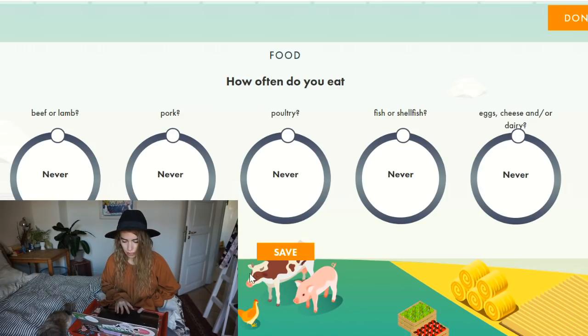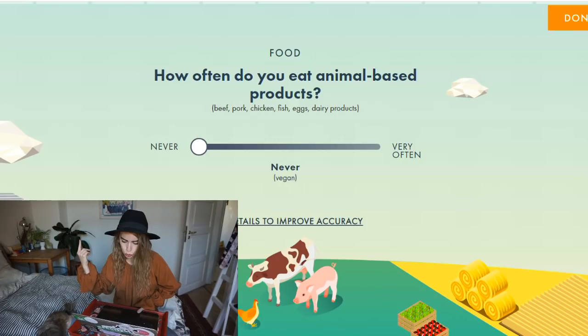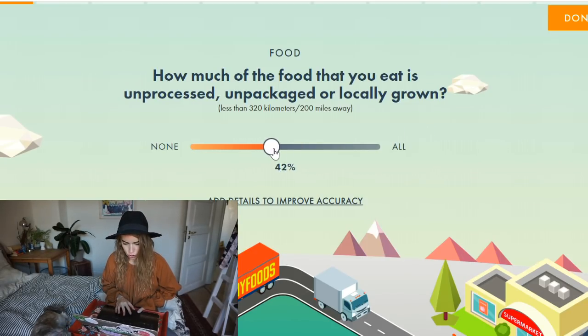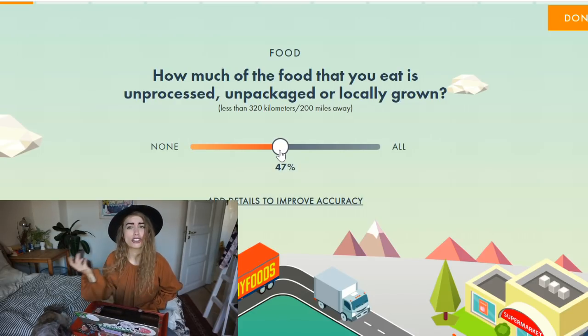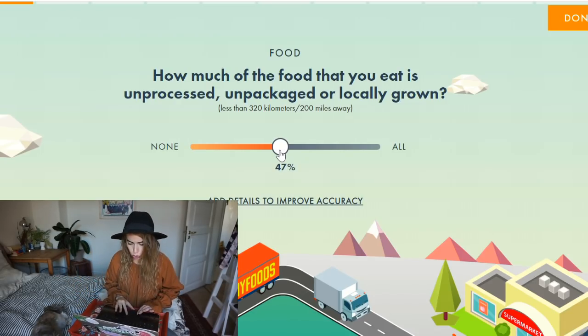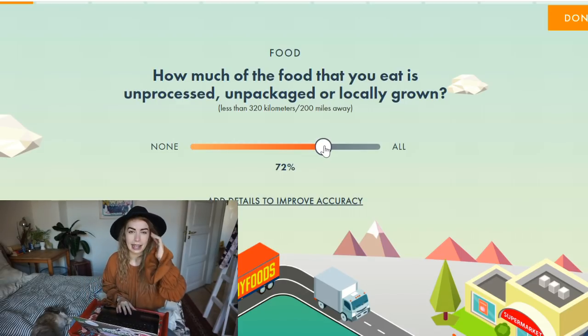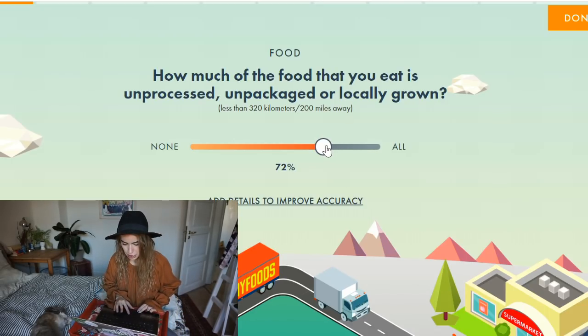Moving on: how much of the food that you eat is unprocessed, unpackaged, and locally grown? There's a percent scale. This is always super difficult to pinpoint, but I do eat a lot of unprocessed and unpackaged foods. Some of it is imported because in Denmark you can't grow that many different things, but I try to eat as seasonally as possible, so I would say around 80%.